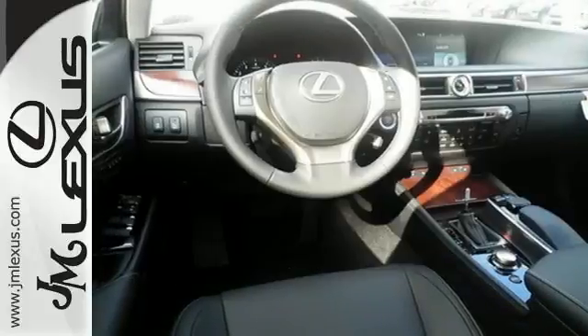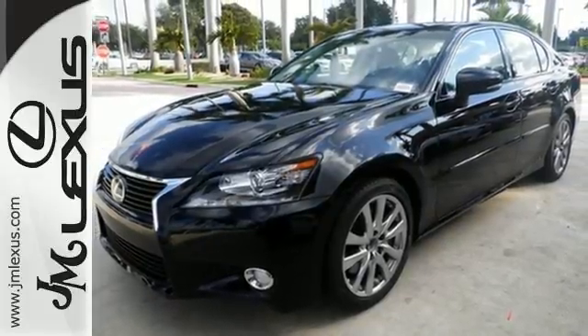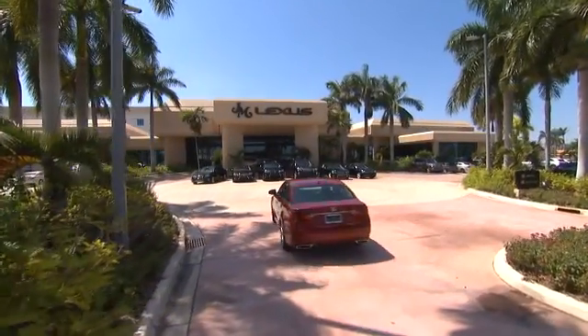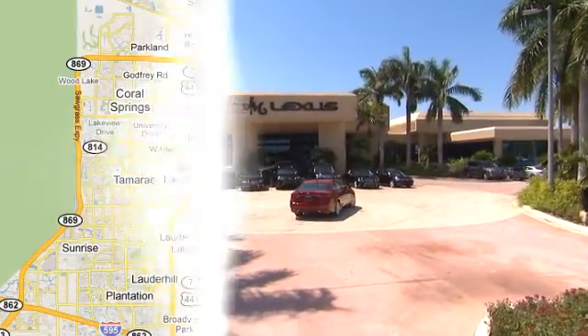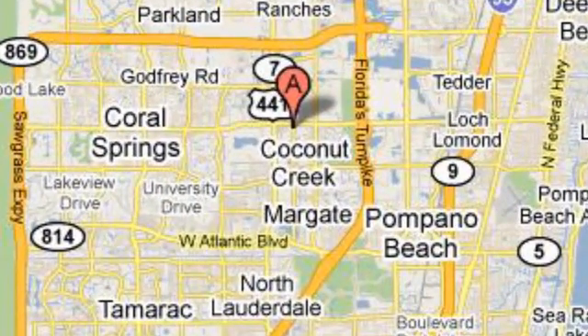Anything is possible behind the wheel of this GS. Come see it today. JM Lexus, the world's number one Lexus dealer since 1992. We're conveniently located just east of 441 on Sample Road in Margate, Florida, just west of the Turnpike.